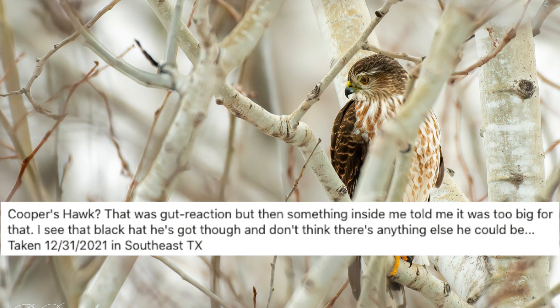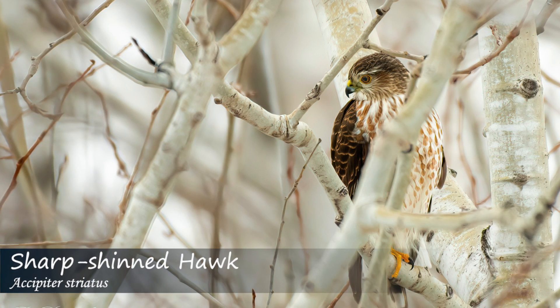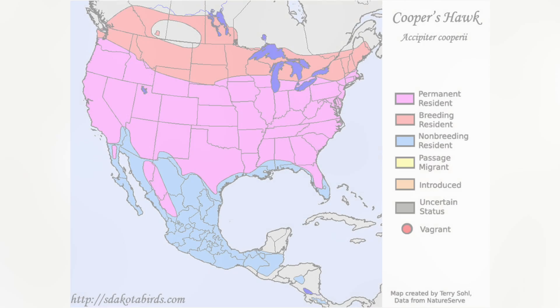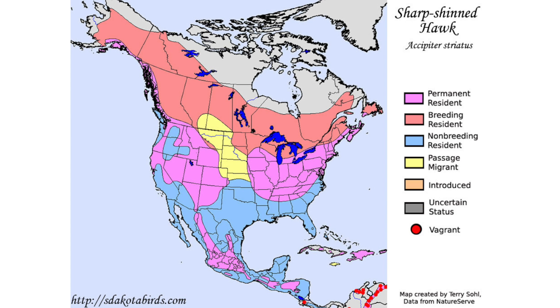Frequently seen in forest or urban spaces, these cunning predators may also be found right in your backyard, stalking bird feeders for their next meal. The range of the Cooper's hawk covers more of the United States year-round, with sharp-shinned hawks more frequently being seen in a wider range of areas in the winter.